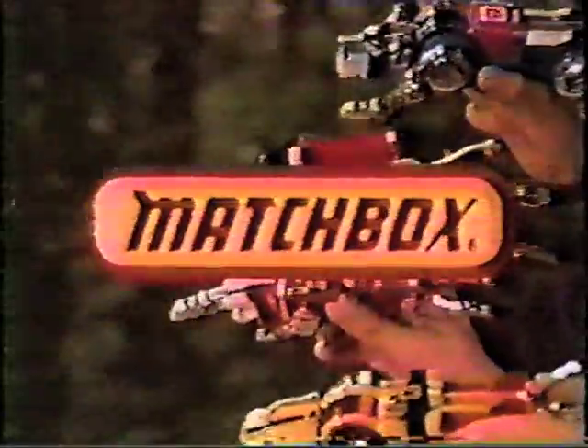From days of long ago comes a legend, the legend of Voltron, Defender of the Universe. Five fearless lion robots: Black lion, green lion, yellow lion, red lion, blue lion.